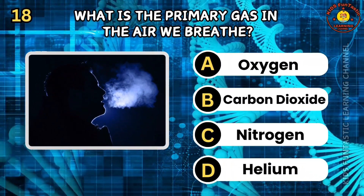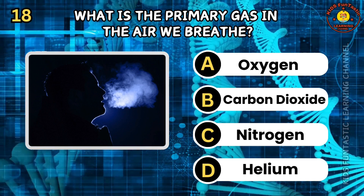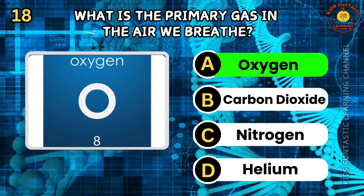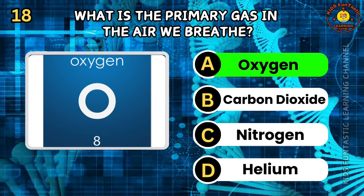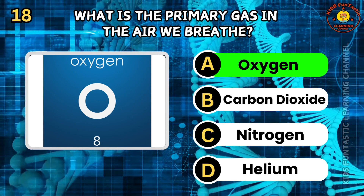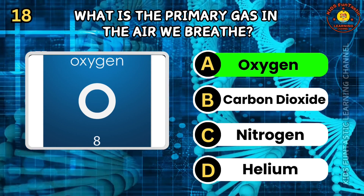Question 18. What is the primary gas in the air we breathe? A. Oxygen. B. Carbon dioxide. C. Nitrogen. D. Helium. The correct answer is A, oxygen. Oxygen makes up about 21% of the Earth's atmosphere and is essential for respiration in most living organisms. It is produced by plants during photosynthesis. Oxygen is necessary for cellular respiration, which releases energy from food.